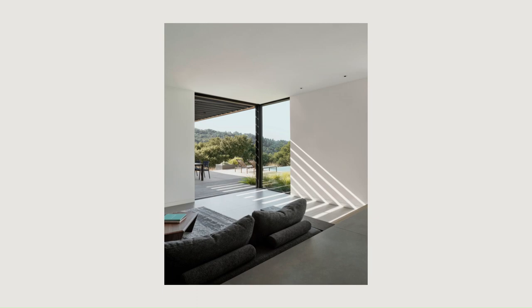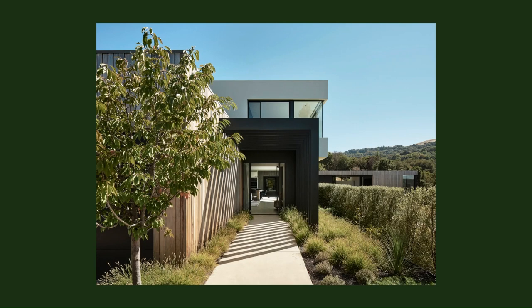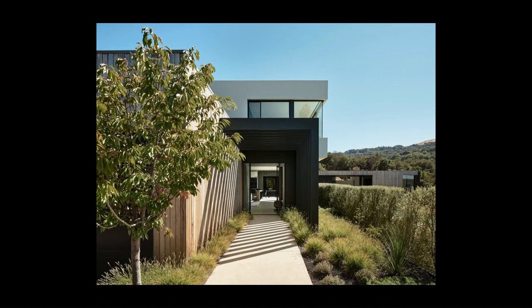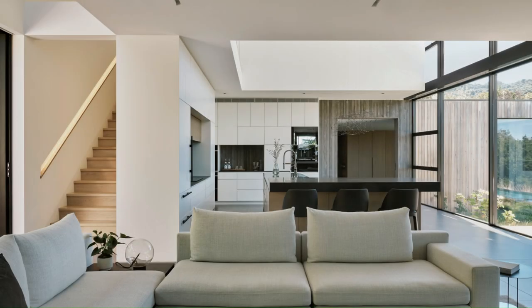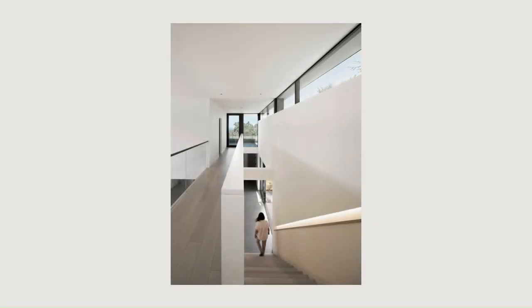Outdoor patios with varying degrees of shading throughout the home allow for comfortable use during different times of the day. Locally salvaged and milled Monterey-Cypress siding is naturally weathered with no additional finish, and all concrete is mixed with 30% fly ash to reduce the project's embodied carbon.